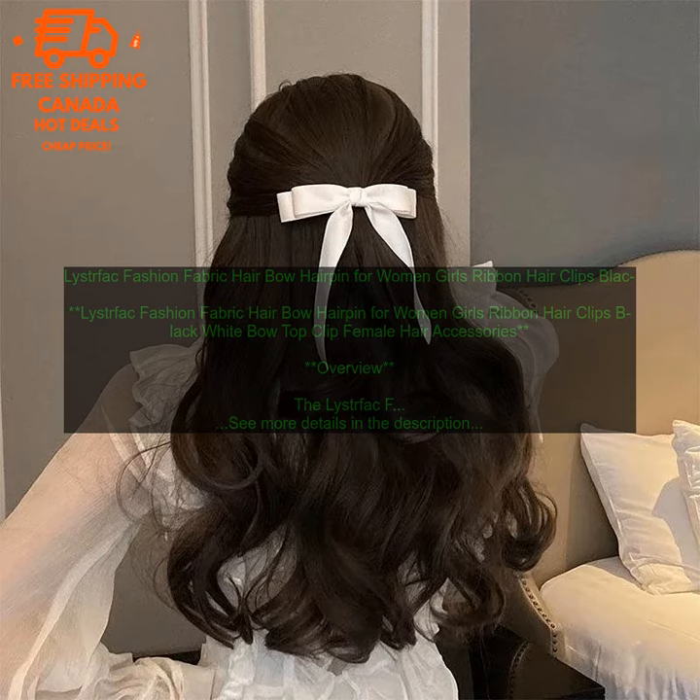Leistfak Fashion Fabric Hair Bow Hairpin for Women Girls Ribbon Hair Clips Black White Bow Top Clip Female Hair Accessories. The Leistfak Fashion Fabric Hair Bow Hairpin is a stylish and versatile hair accessory that can be worn by women and girls of all ages.